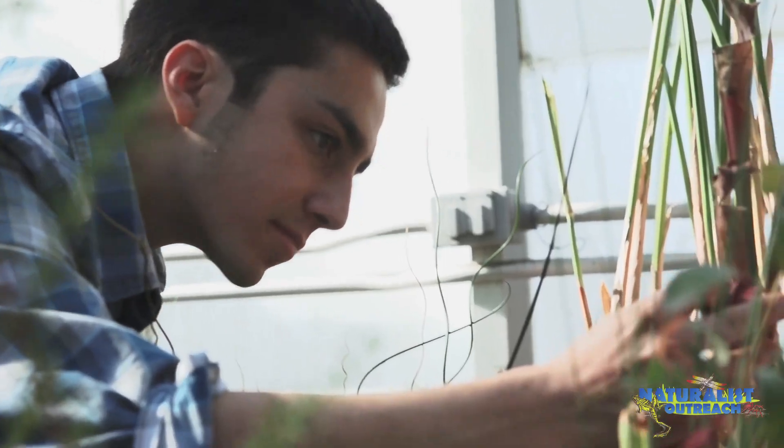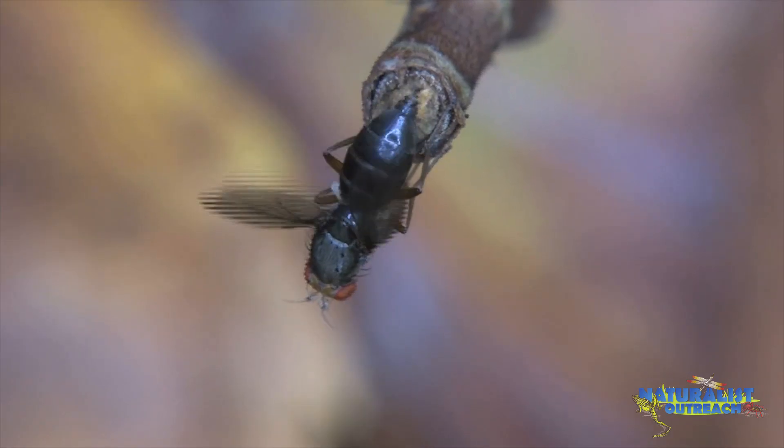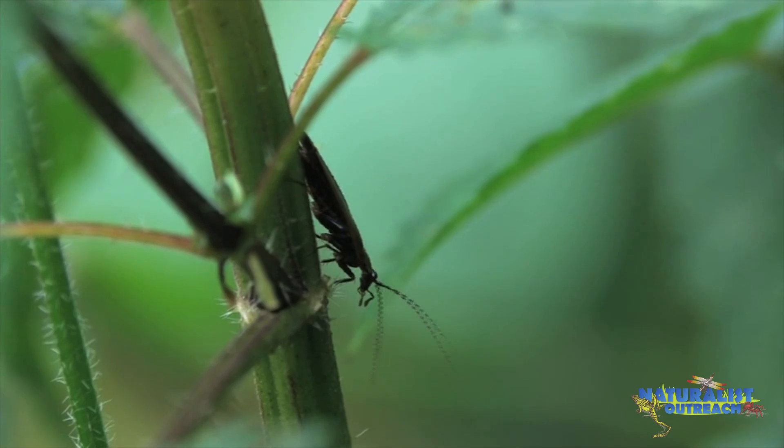If you'd like to know how plants that look like these are able to eat things that look like these, then keep watching.